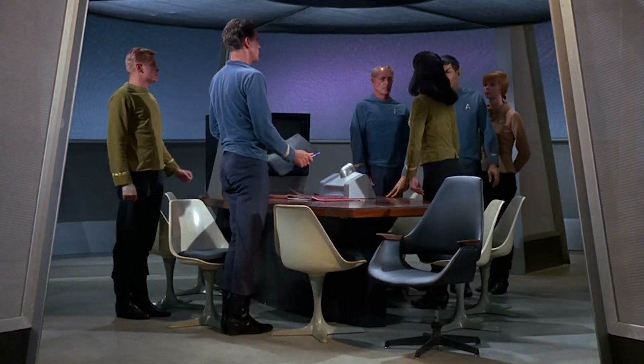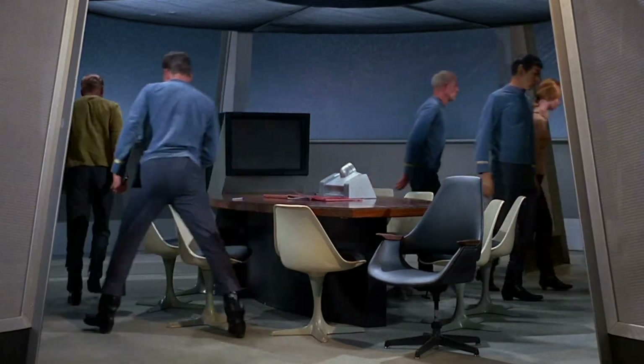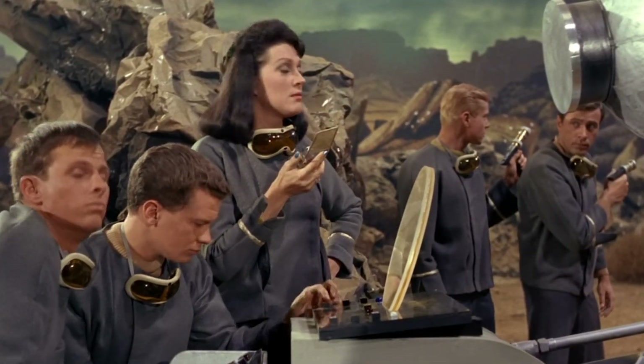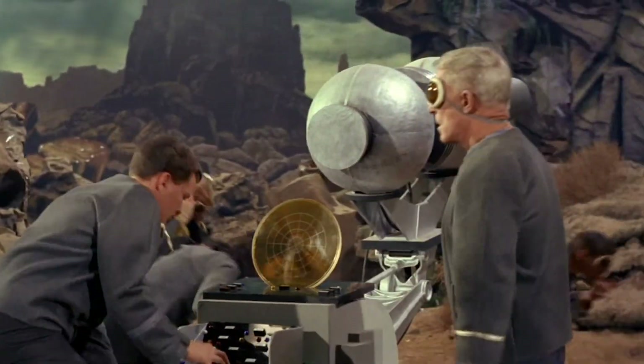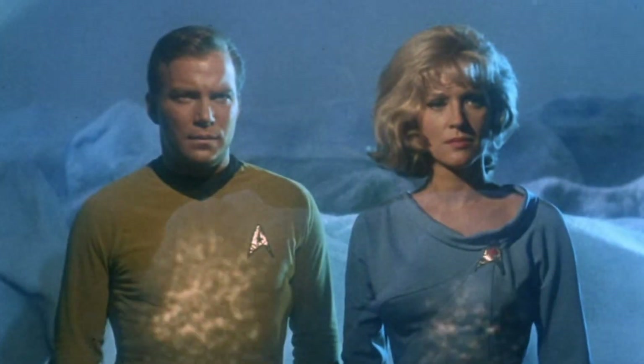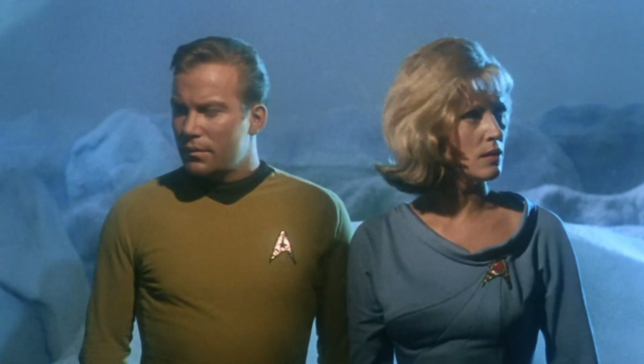Instead, early Star Trek became notorious for its gendered uniforms. Men wore pants and long-sleeved shirts. Women were confined in miniskirts so short that they always seemed to be on the verge of an embarrassing situation when they sat down. That's partly why Number One, the second-in-command in 'The Cage,' stands out — she's wearing pants. Number One, played by Majel Barrett, is also a daring commander. However, she wasn't considered right for the character. When Star Trek got its second pilot, none of the women were in command positions, and none of them wore pants either. Barrett returned, albeit as the emotional, miniskirted Nurse Chapel.